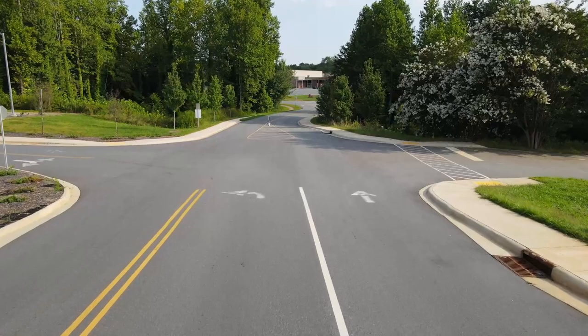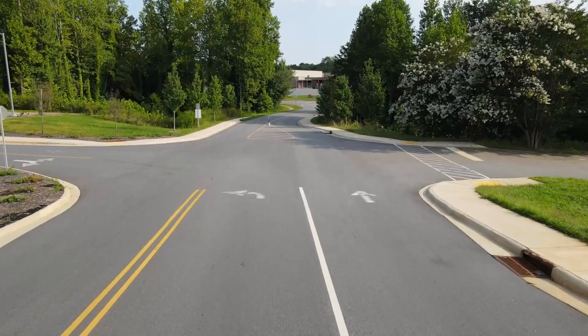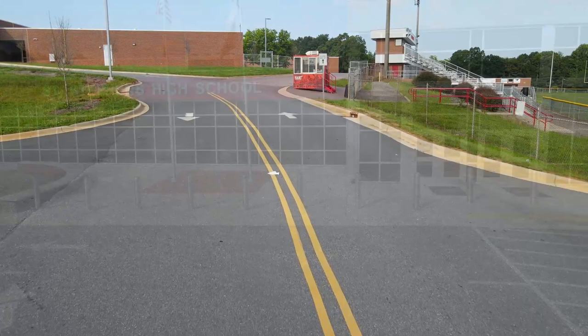Our morning traffic flow is single-laned throughout the entire process. In order to be efficient, we need to utilize the entire drop-off zone for students to exit their cars. The drop-off zone ranges from the main entrance down to the set of silver posts, or bollards, near the curve of the football stadium.